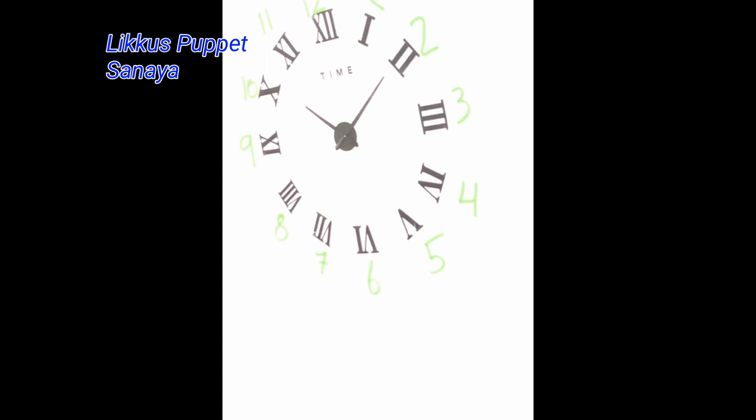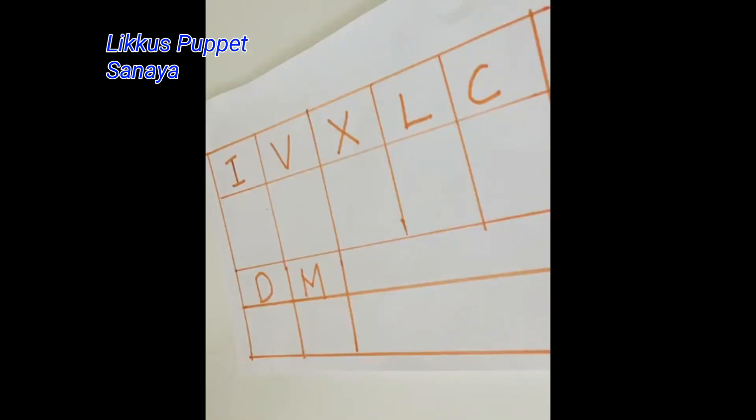So there we go, that's it. It's pretty simple. Let's just learn a few more Roman numbers.